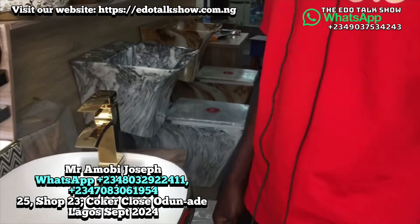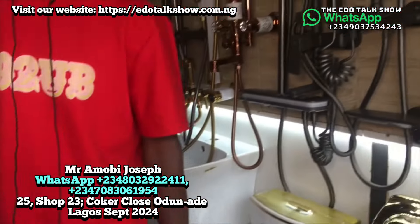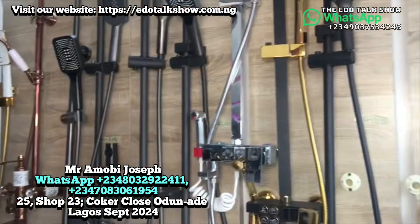The marble color WC goes for 450,000 — reduced from the original price before. Now let's move on to show the shower heads.